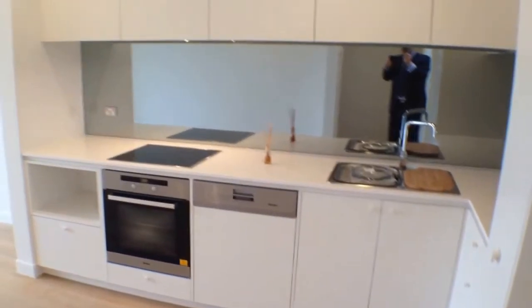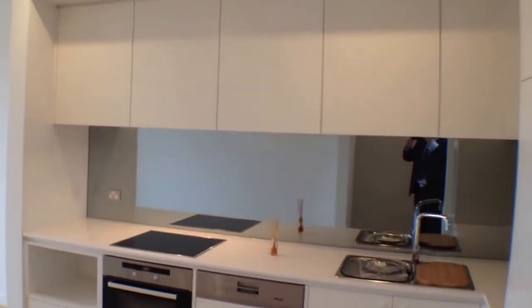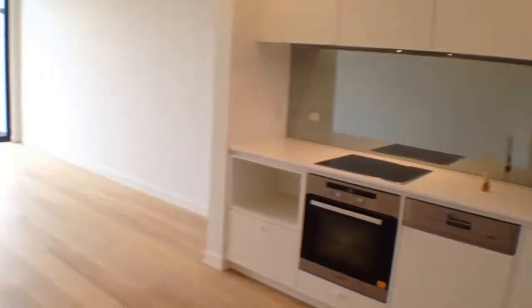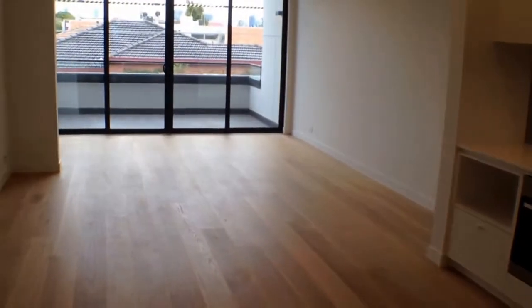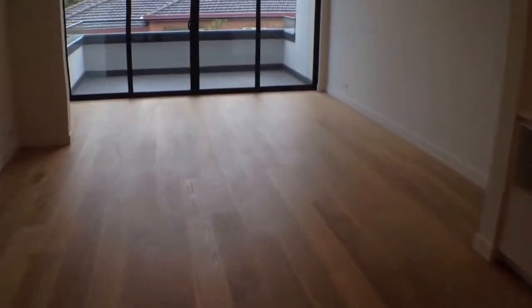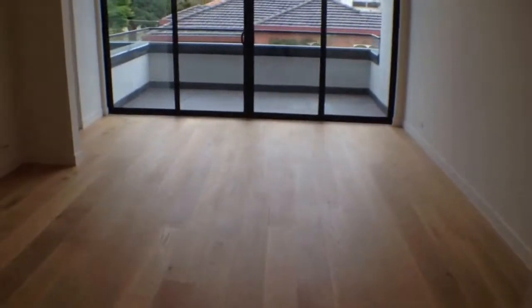The kitchen features Miele appliances including a dishwasher, stone benchtops, an induction cooktop, and ample storage. Have a look at this living area — a great space, with room for a dining table for six or eight.